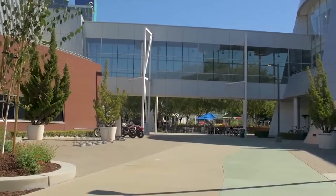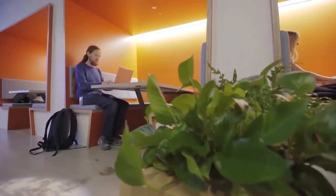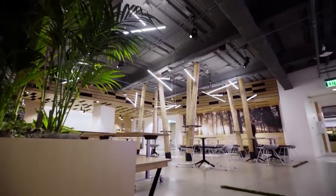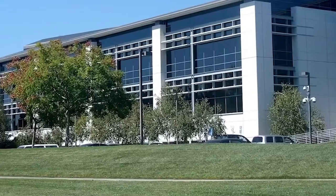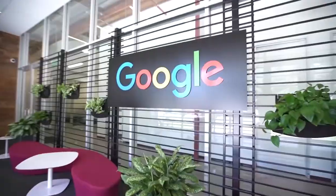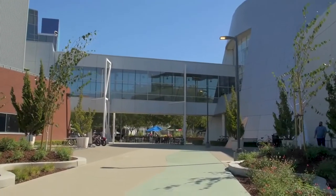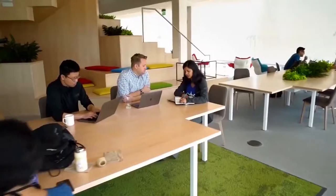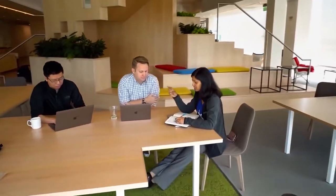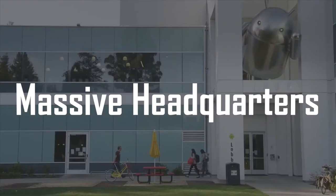Google is by and large one of the most important companies on the planet. Most people like to think of it only as the search engine that knows everything, but it's way more than just that. Google has its hands in all sorts of fields and even makes their own devices like phones and computers. But where does the majority of their work get done? In their mega headquarters, of course. Allow us to show you inside Google's massive headquarters.